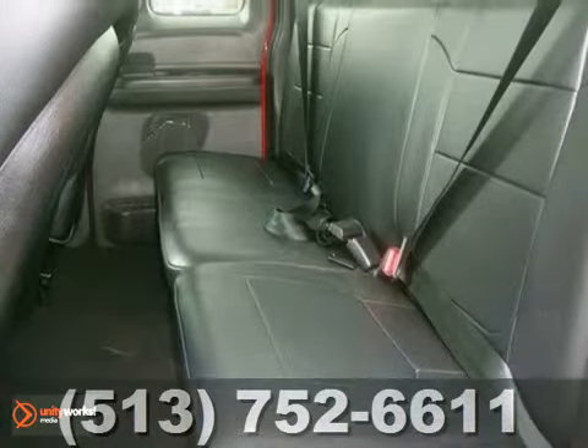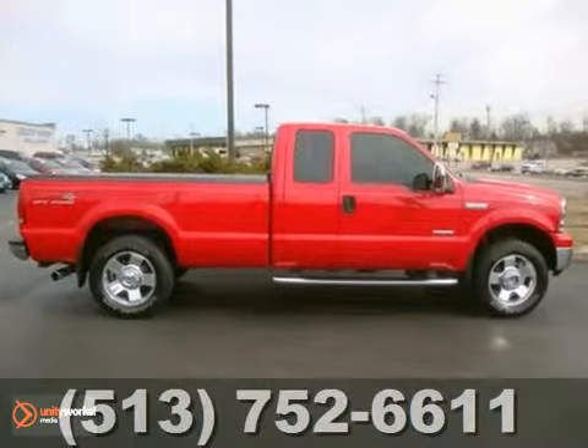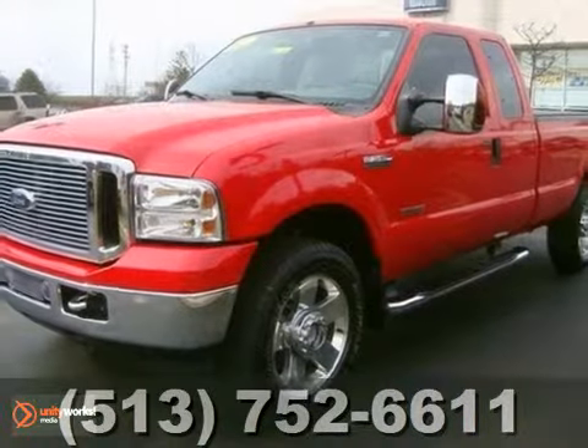The F-250 gives new meaning to Super Duty with unprecedented power, strength, and durability. See it for yourself today.